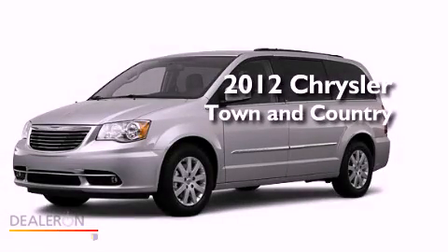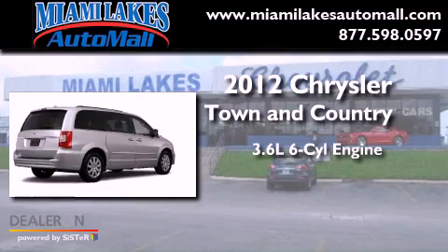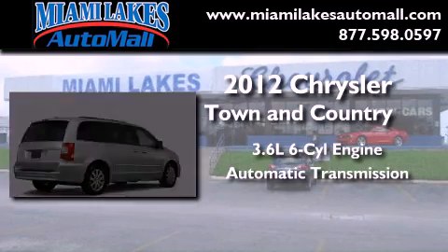This is a brand-new 2012 Chrysler Town & Country. It features a 3.6-liter six-cylinder engine and an automatic transmission.